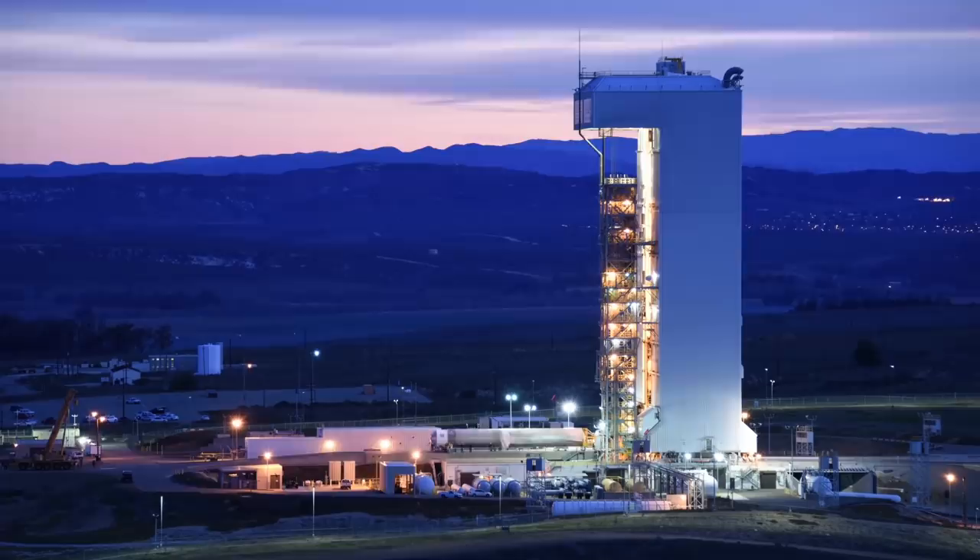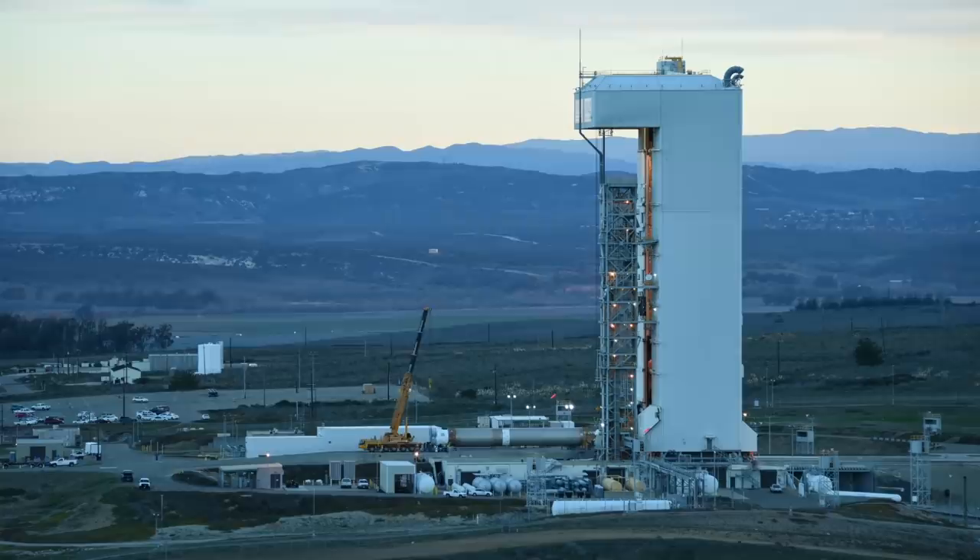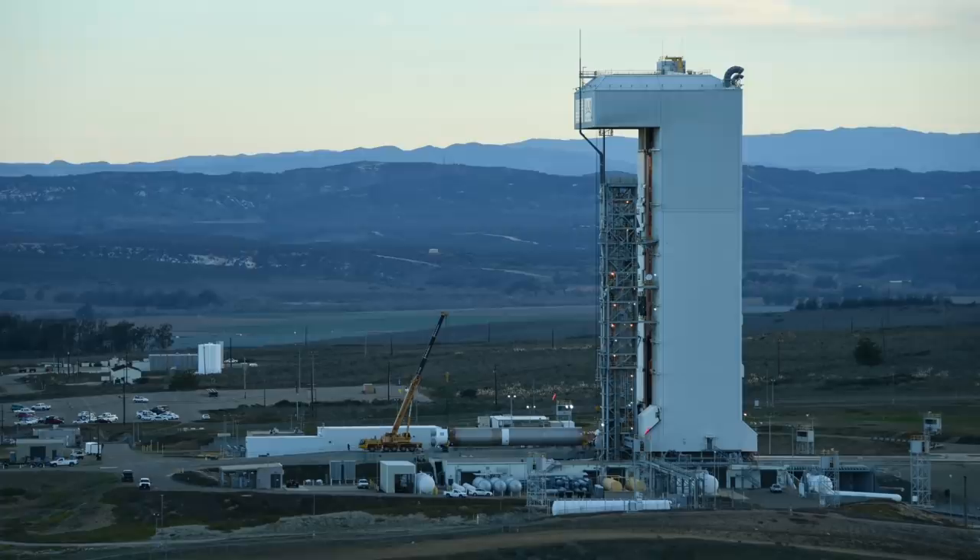On January 19, 2006, the New Horizons interplanetary probe was sitting atop an Atlas V rocket at Cape Canaveral. Not only would the probe be launched at speeds that would make it the fastest object ever launched from Earth, it would become the fifth ever object to reach the velocity necessary to propel it out of the solar system entirely.